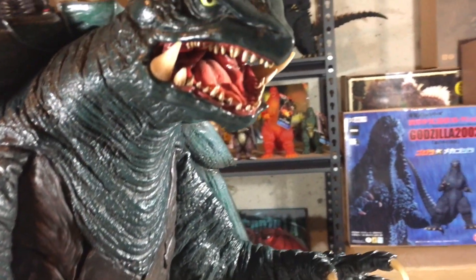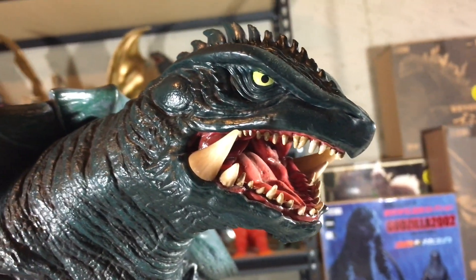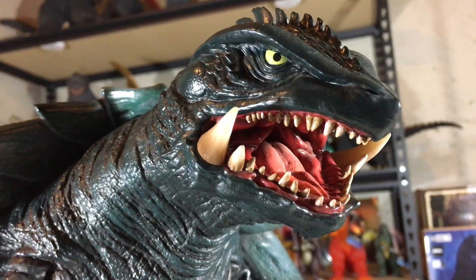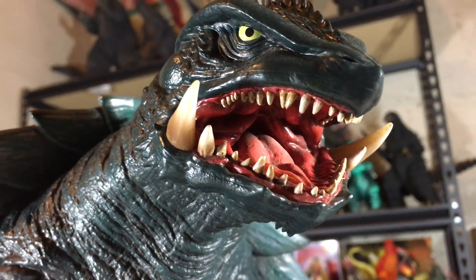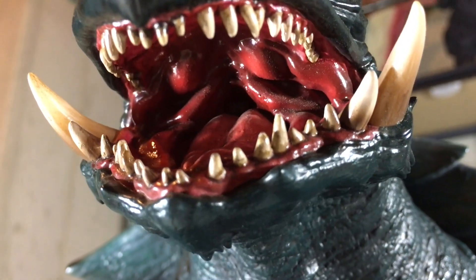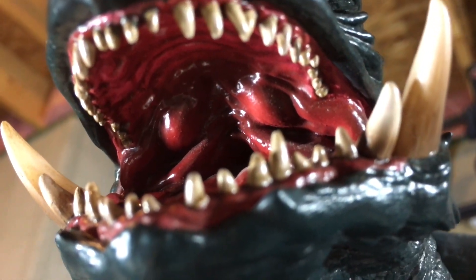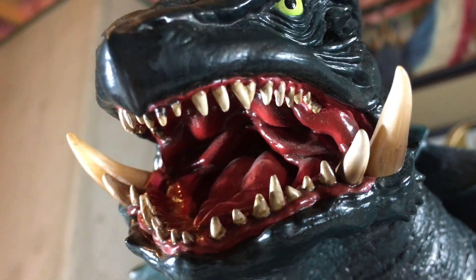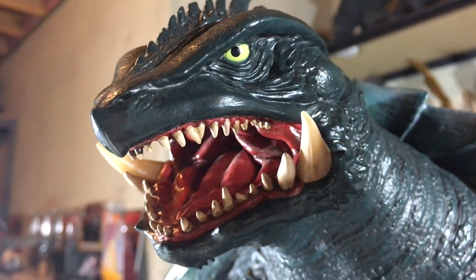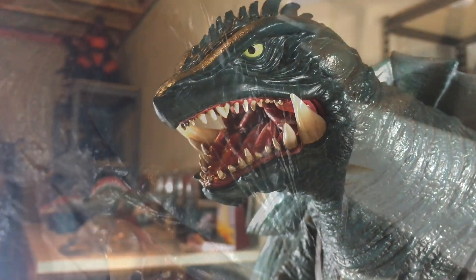Moving to the head, I think this is a pretty spot-on sculpt. The teeth are each individually sculpted and include his large tusk-like teeth — four of them, two smaller ones and two larger ones. The mouth is really detailed and you can see his tongue, with even detail on the roof of his mouth. There were a lot of close-up shots near the end of the film that let you see his mouth really well, and it is pretty much exactly like this. Another detail I like on the head is the row of spikes that start near the nose and end around the shell — it looks really cool.